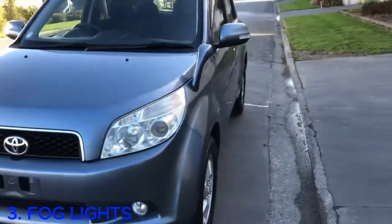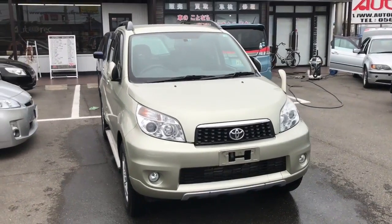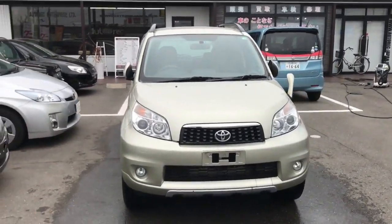Number three: fog lights. The fog lights in the 2006 version have some black covers and are a bit smaller, whereas the fog lights in the 2008 version are embedded directly into the bumper.